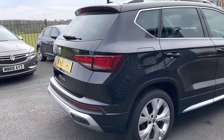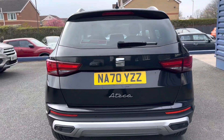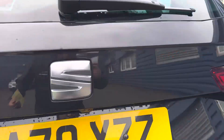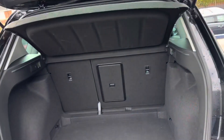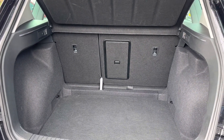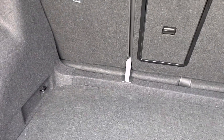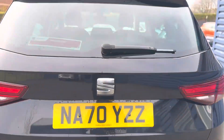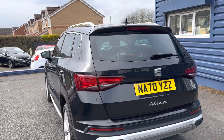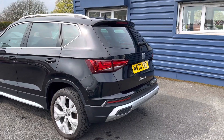Part exchanges are welcome and finance options are available on this car. It has a reverse camera, and here you can see the boot space — it's quite spacious in the back, especially if you fold the seats down. With the parcel shelf out you can get quite a bit of space, and underneath you've got the tyre inflation kit. It's one owner from new with full main dealer service history, low miles — roughly 4,800 miles, which I'll show you when we get inside.